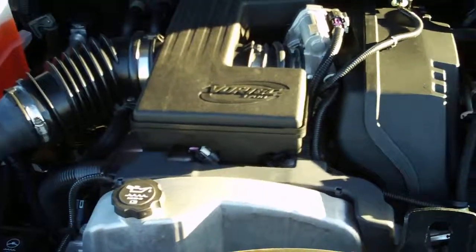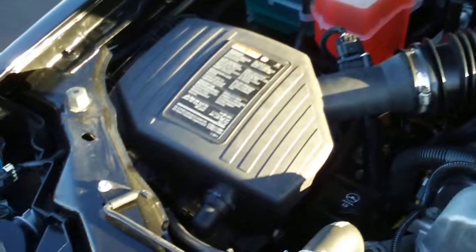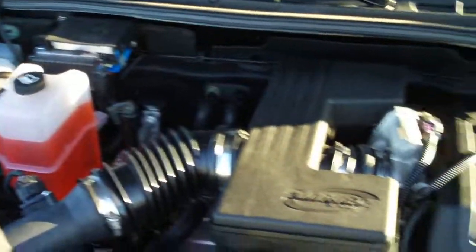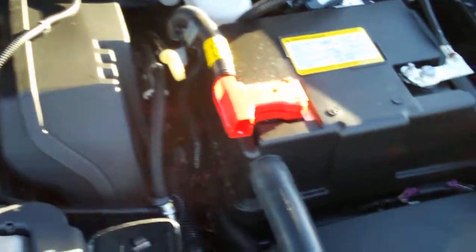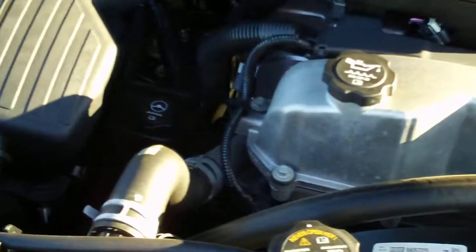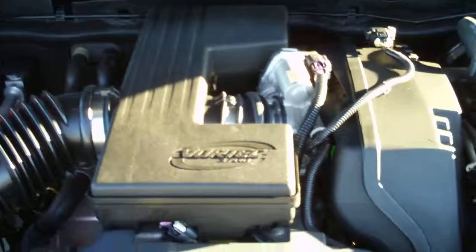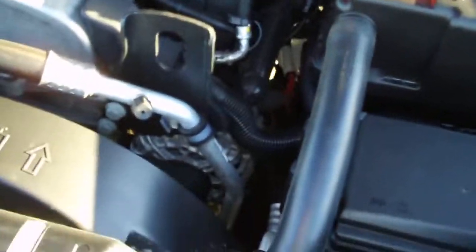Here's a look at the 3.7-liter 5-cylinder engine. This is a straight 5-cylinder engine with plenty of power when you have all your cylinders lined up in one direction — the 3.7-liter Vortec.